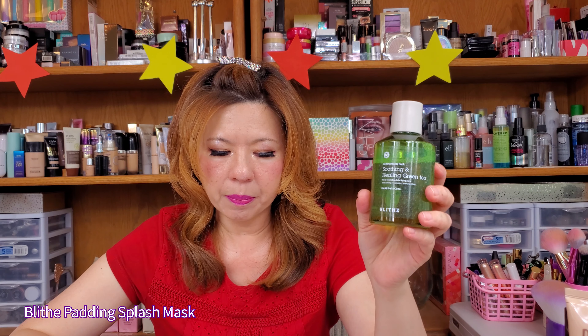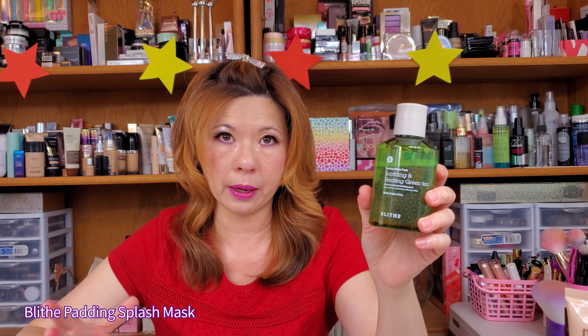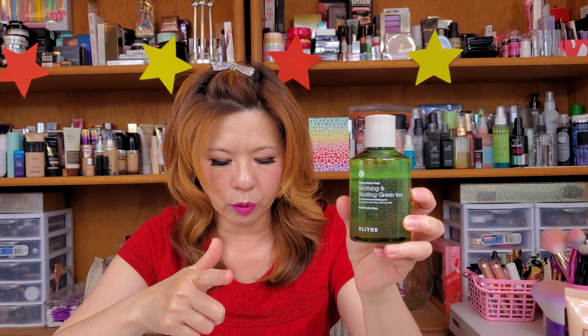The second product I really like a lot. It's from the brand Blithe — the Blithe Petting Splash Mask in Soothing and Healing Green Tea. It gently exfoliates your skin while hydrating it with a blend of soothing botanical extracts. It also contains lactic acid, which is a very mild AHA, infused with green tea extract and tea tree oil. It removes dead skin cells and cleanses all impurities.